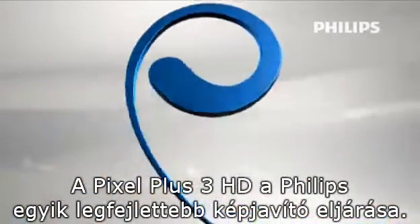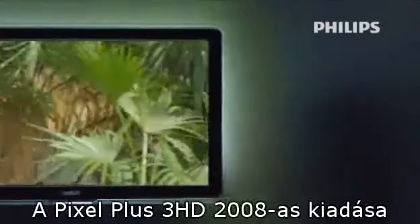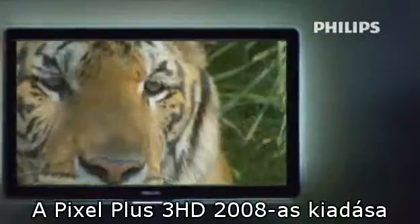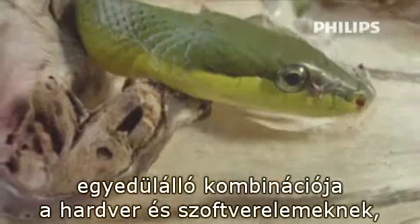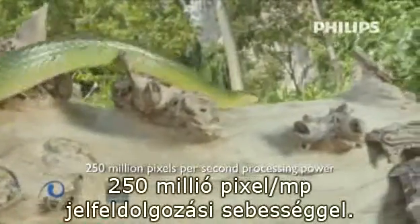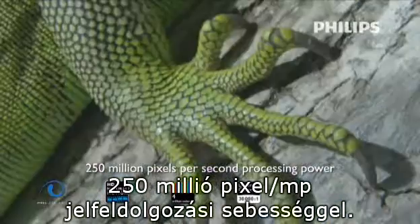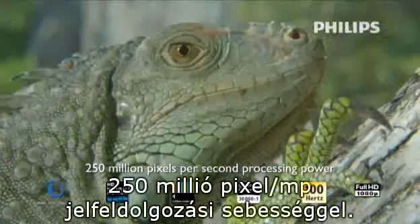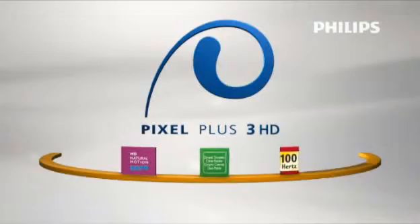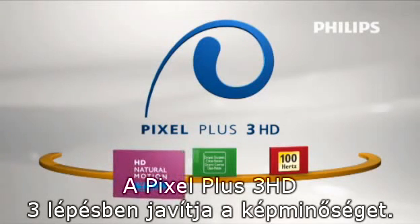Pixel Plus 3 HD is one of Philips' best picture quality engines. The 2008 edition of Pixel Plus 3 HD is a unique combination of high-tech hardware and software with 250 million pixels per second video processing power. The Pixel Plus 3 HD improves picture quality in three steps.